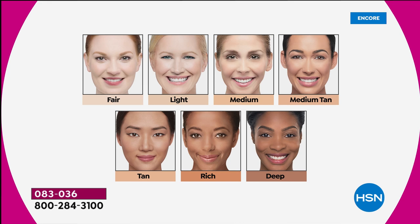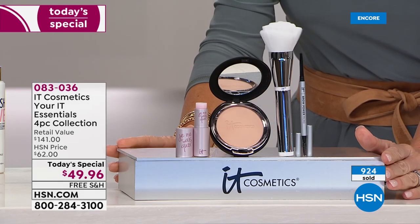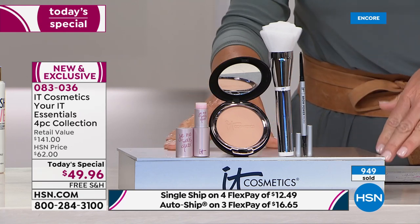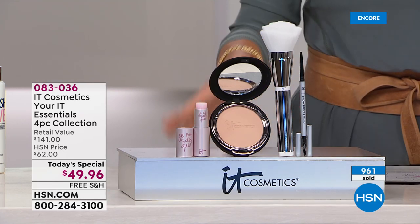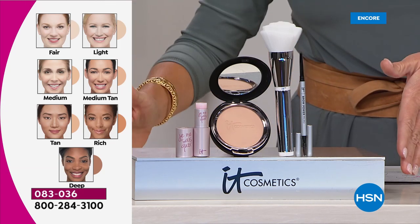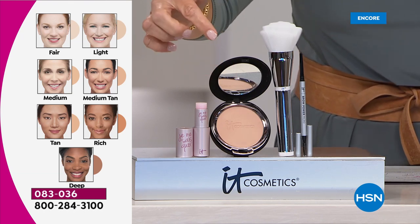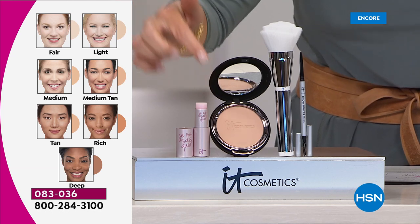If you're just joining us, welcome to HSN — IT Cosmetics is here. About 200 left in the deep, less than a thousand in tan and light — those will probably go this evening. This is your complete IT transformation: anti-aging, skin-loving ingredients infused in their number one best-selling foundation. This is your spot corrector, your concealer, your foundation. You need nothing else.